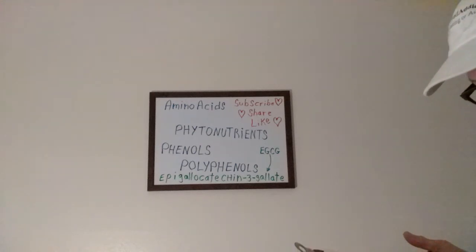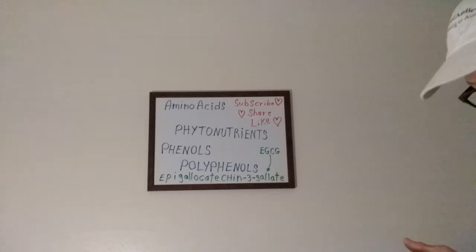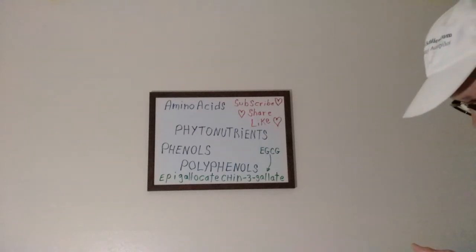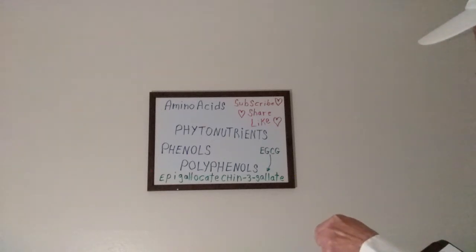Flavonoids and anthocyanins protect the heart, have anti-cancer properties, and are found in berries, grapes, dark chocolate, green tea, olives, and olive oil. Now if you notice the very bottom word on the board...